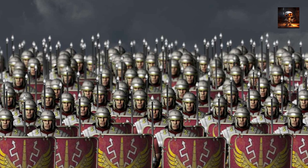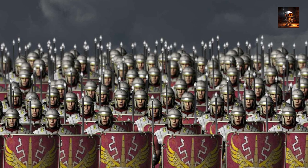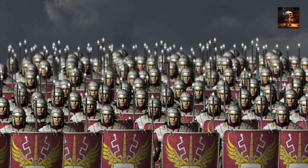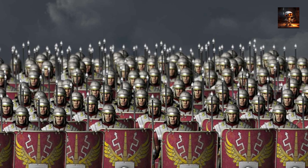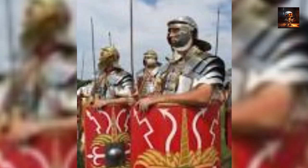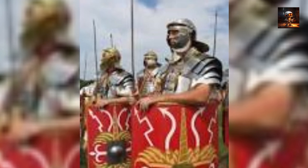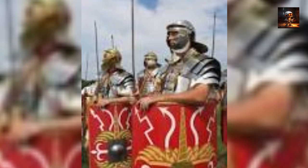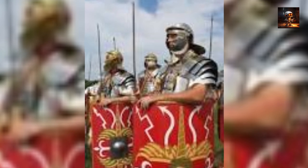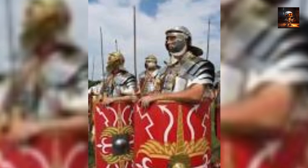Each Legion typically comprised around 5,000 to 6,000 soldiers organized into cohorts, centuries, and maniples. The soldiers were armed with short swords (gladii), rectangular shields (scuta), and javelins (pila). Roman tactics emphasized discipline, training, and the ability to form various formations on the battlefield. The Legion's success was attributed to its ability to maneuver effectively, employing tactics such as the Testudo (Tortoise) formation for protection against missiles and the triplex acies for flexible deployment in battle. The Roman Legion's enduring impact on military tactics is evident in its influence on later formations and strategies, serving as a model for many armies throughout history.